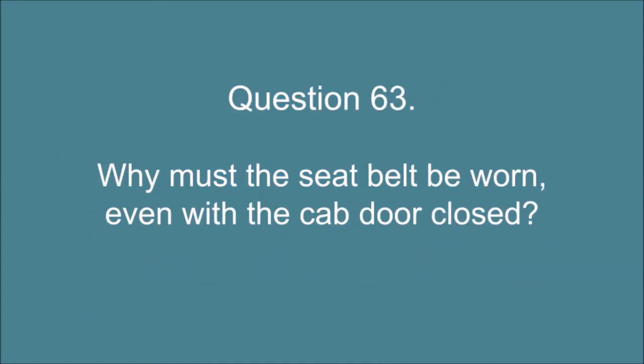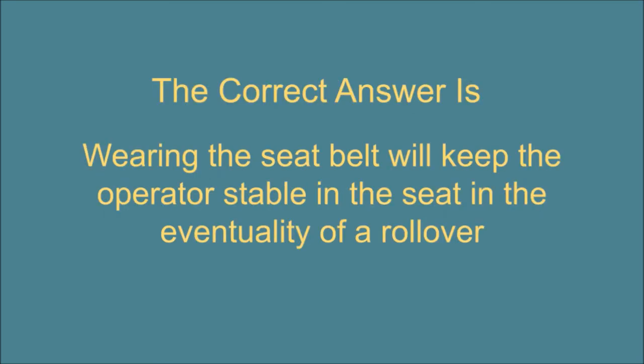Question 63. Why must the seat belt be worn, even with the cab door closed? The correct answer is: Wearing the seat belt will keep the operator stable in the seat in the eventuality of a rollover.